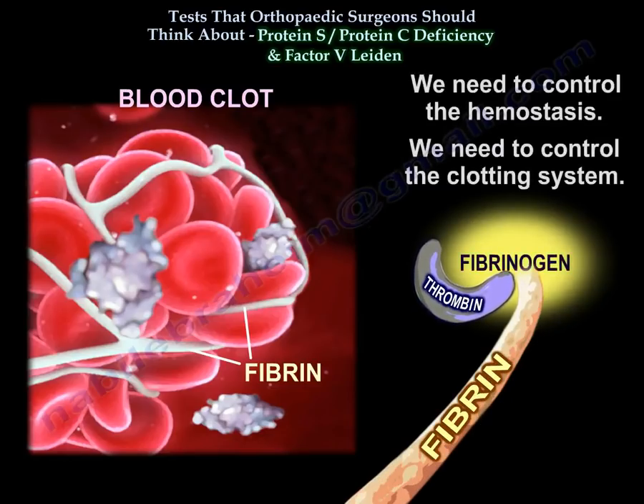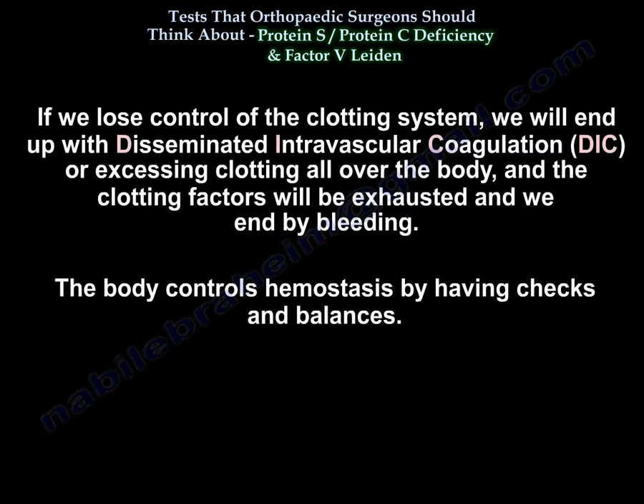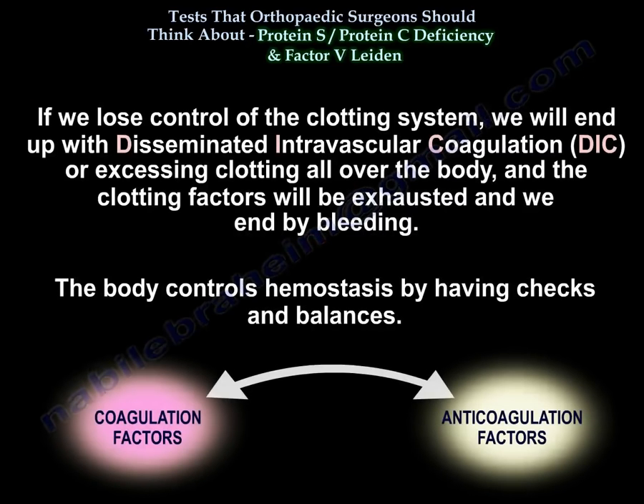We need to control hemostasis and the clotting system. If we lose control of the clotting system, we end up with DIC — clotting all over the body — and clotting factors become exhausted, ending in bleeding. The body controls hemostasis through checks and balances.